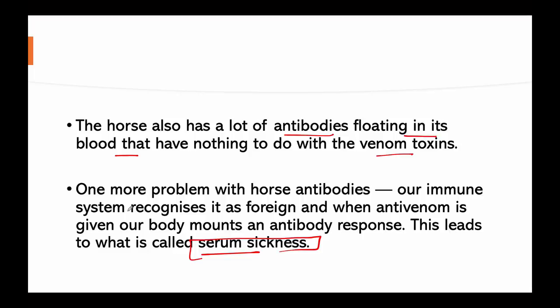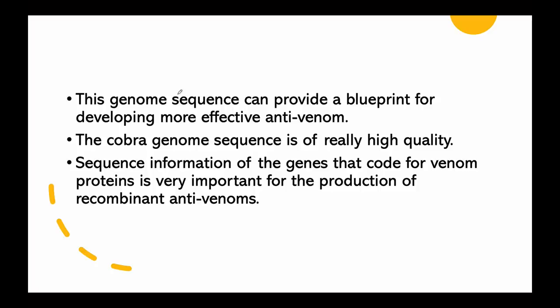Serum sickness can sometimes become severe. If someone is unlucky and has a snake bite incident again — even if it is from a different snake — and is given horse-derived antivenom, the body is going to have a severe allergic reaction. That is why genome sequencing would help.